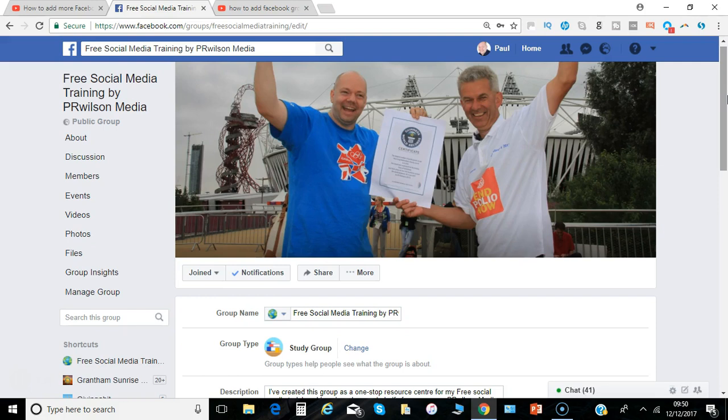So that's it from me. I'm Paul from PRwilson Media. Please do join us — search for 'Free Social Media Training' on Facebook and send me a request to join the group. I'll be happy to add you and let them know you saw it through this YouTube video. I'm Paul from PRwilson Media, your social media personal trainer. Cheers.